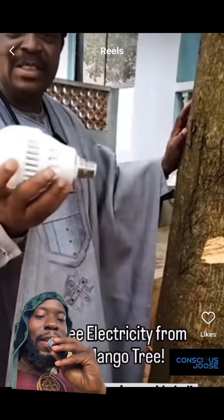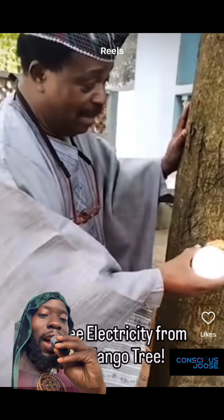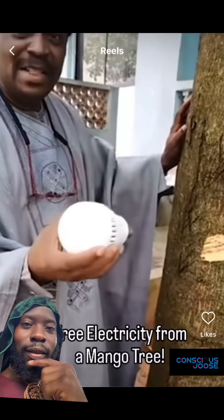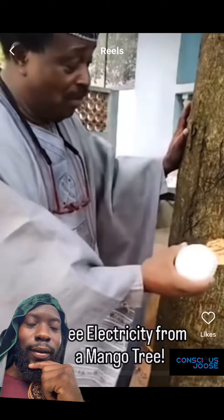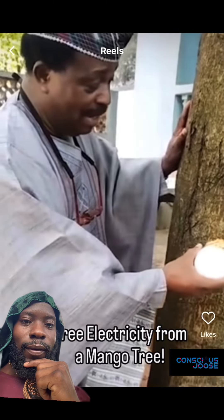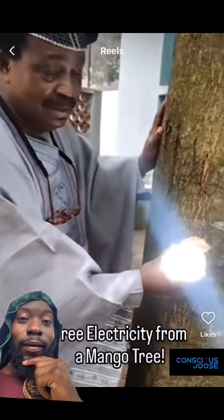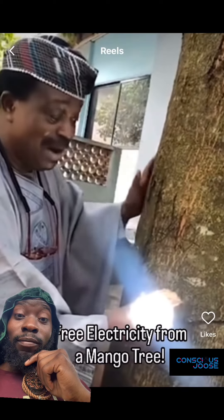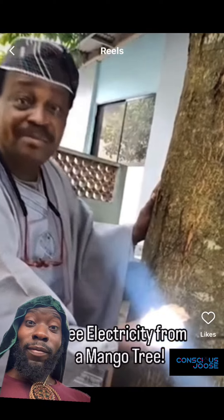This guy was watching videos about how trees give off free electricity, so he decides to try it on his mango tree in front of his house. Check this out — let's test it. It is true. It's a mango tree in the front of my house.